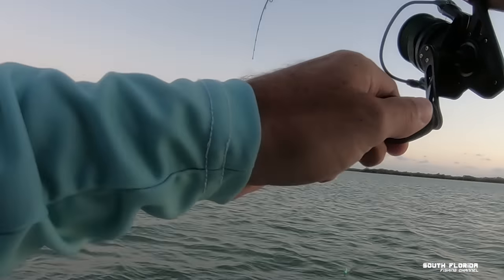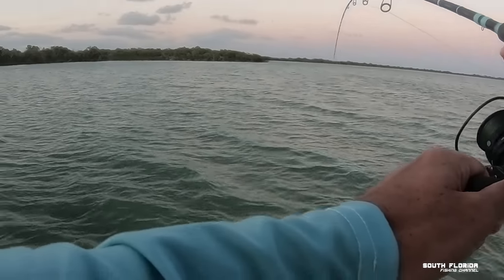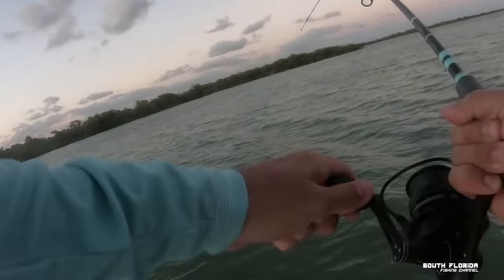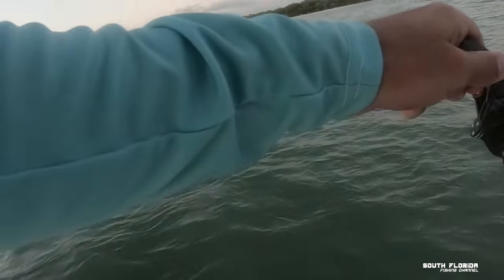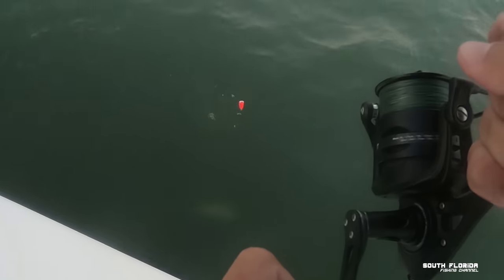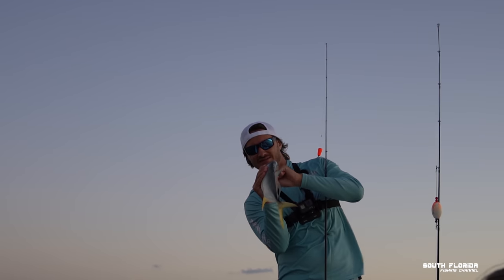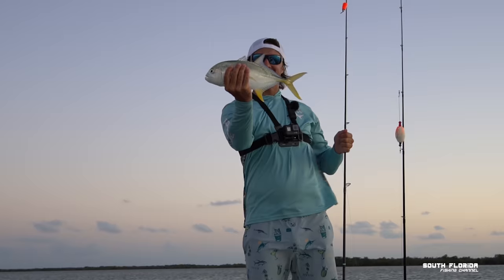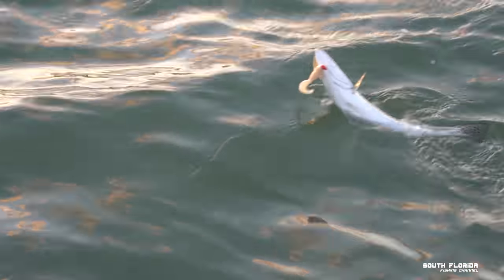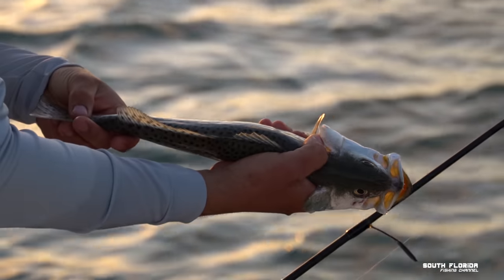This one feels kind of good — could be the keeper. It's either the keeper or it's the jack; he feels kind of strong. It's a jack, but he's a fun fun-size jack! He swallowed my hook. Another little one — a little guy. They're getting bigger. Another 14 and a half, 14 inches.